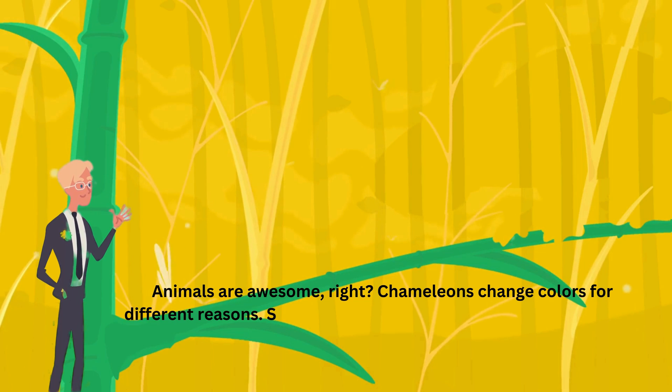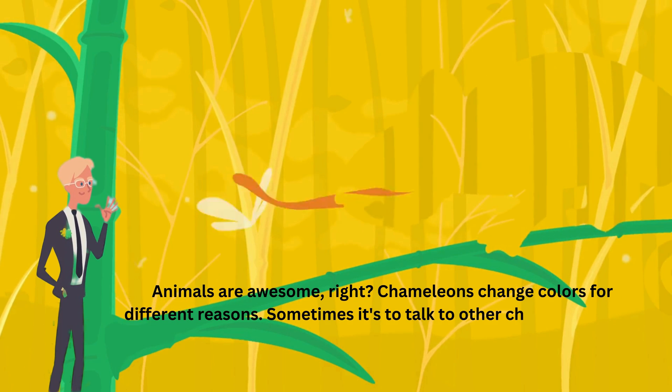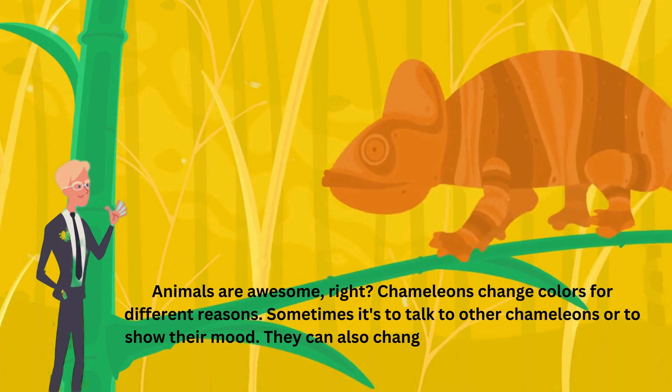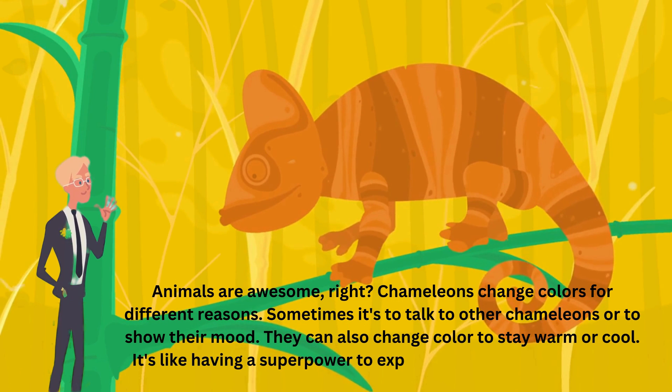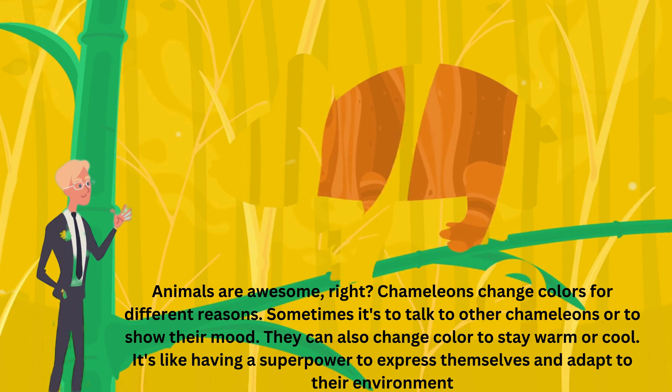Chameleons change colors for different reasons. Sometimes it's to talk to other chameleons or to show their mood. They can also change color to stay warm or cool. It's like having a superpower to express themselves and adapt to their environment.